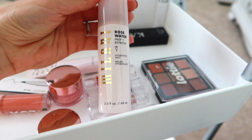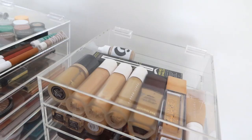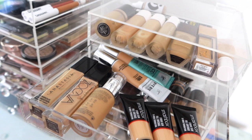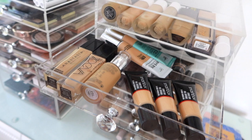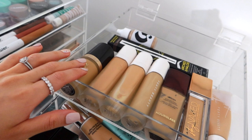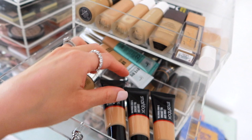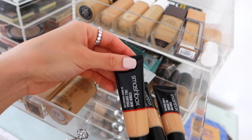I also have this new Milani Rosewater Prep and Refresh Hydrating Mist. I'm going to use this as a primer water and also to set my makeup afterwards. For foundation today, I think I want to use a high-end one because I've been using a lot of drugstore foundations lately. I have Fenty, Hourglass, and Too Faced Born This Way, but I haven't used the Smashbox Studio Skin Foundation in a really long time. Maybe we should use this today.